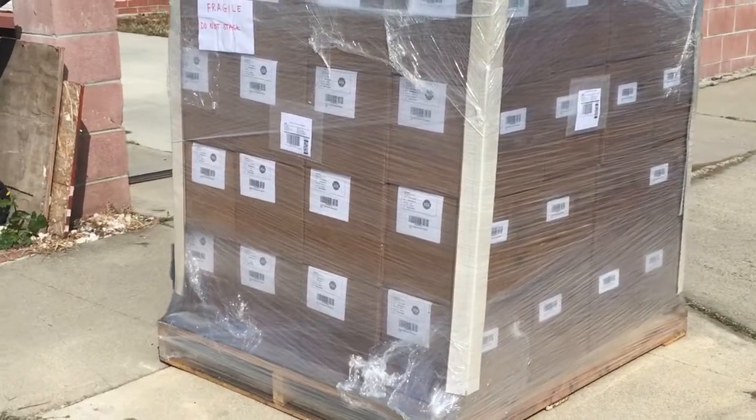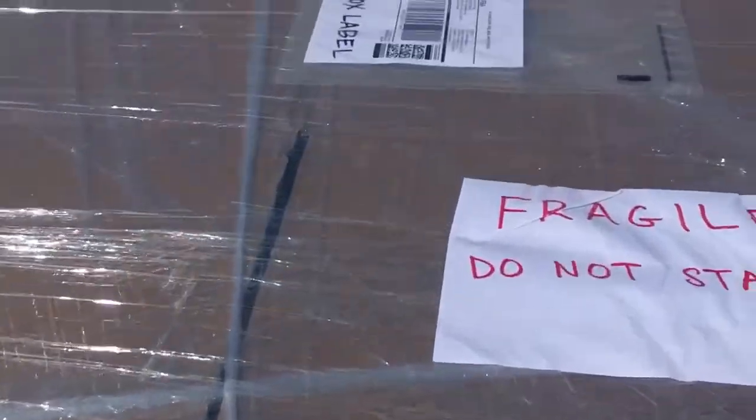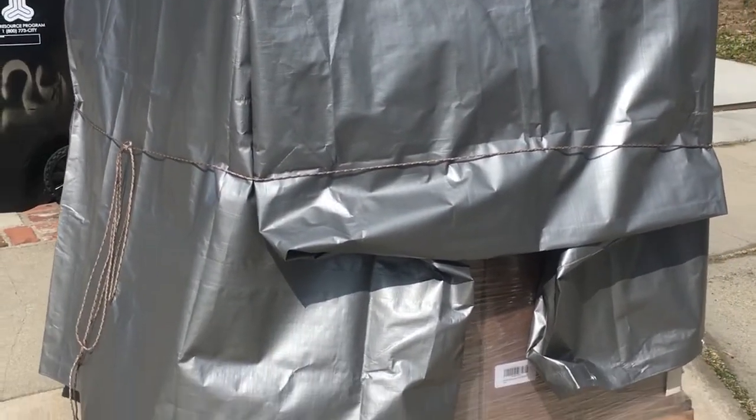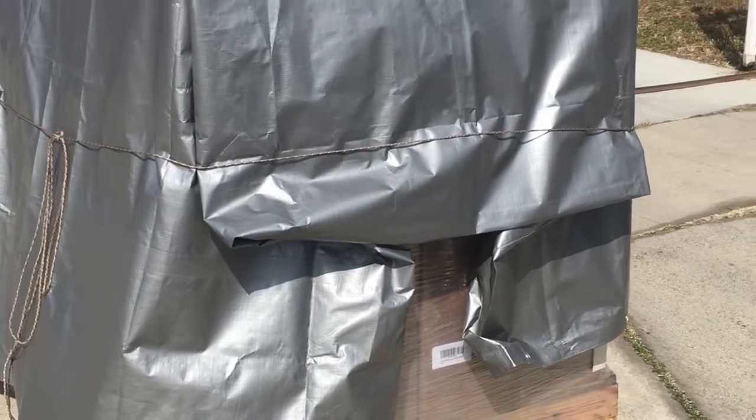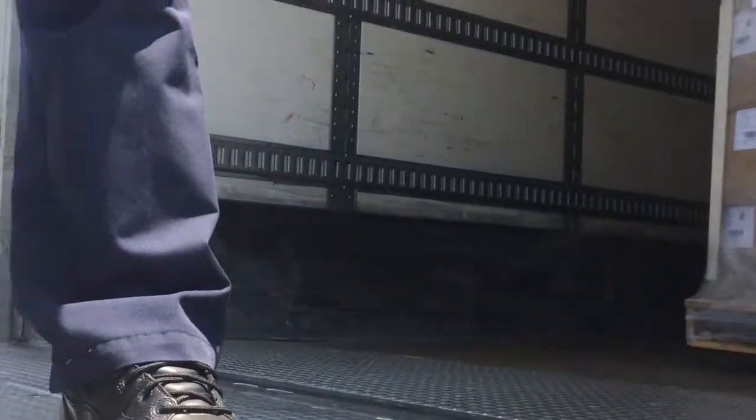There it is — 64 pieces wrapped up with the Amazon labels on all four sides. It's about 9:30 a.m., already wrapped up on the pallet. I put a tarp over it because it's going to be sitting out here for about three hours. And there it goes — on the truck.